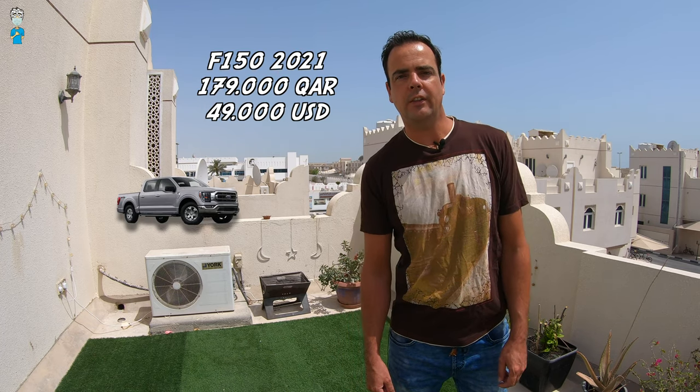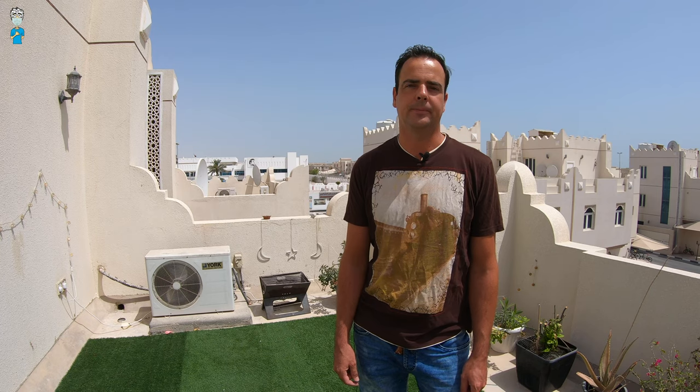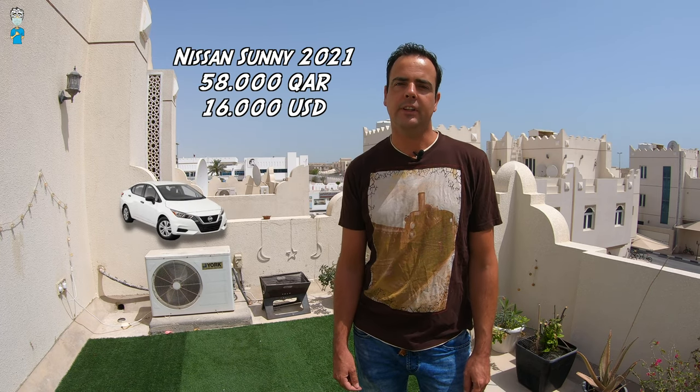Prices of cars are generally quite a bit lower than at home — at least in my case being from Holland. You can own a new 2021 Ford F-150 for 179,000 Qatari reals. The Toyota Land Cruiser is also a very popular choice; the most basic new model costs 198,000 Qatari reals. Or you can buy a Nissan Sunny for 58,000 Qatari reals.